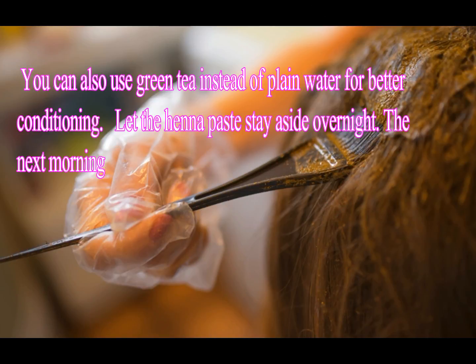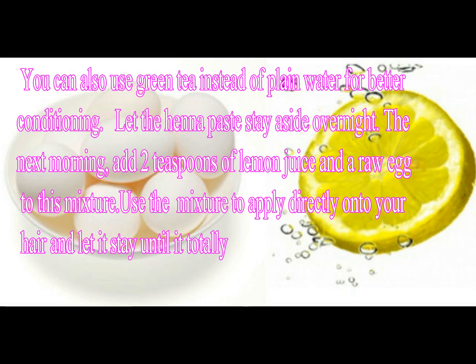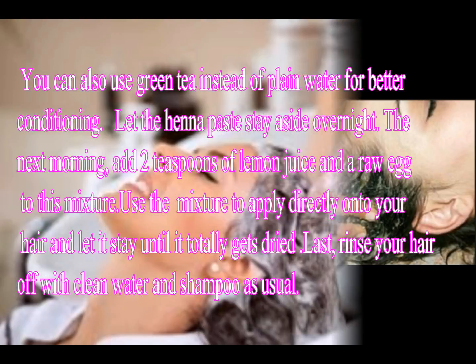Let the henna paste sit aside overnight. The next morning, add 2 teaspoons of lemon juice and a raw egg to the mixture. Apply the mixture directly onto your hair and let it stay until it is completely dried.